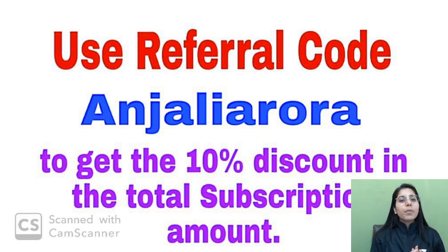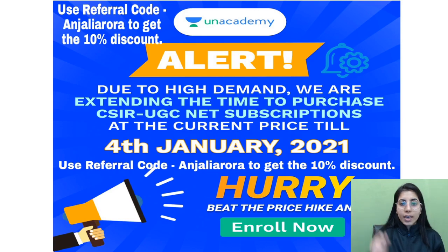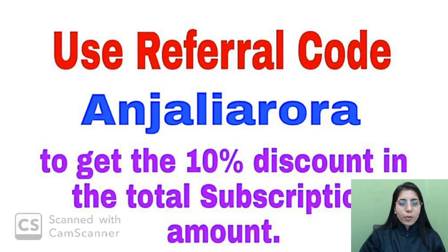Before we start, a quick announcement: a happy new year to all of you. In January, many new Unacademy Plus courses are going to start for your upcoming CSIR NET as well as GATE Physics exam preparation. If you were waiting for new courses and want to start from the beginning, you can take the Unacademy Plus subscription now. You can also apply the referral code 'anjali aurora' (no space, spelling same) to get a 10% discount on the total subscription amount.